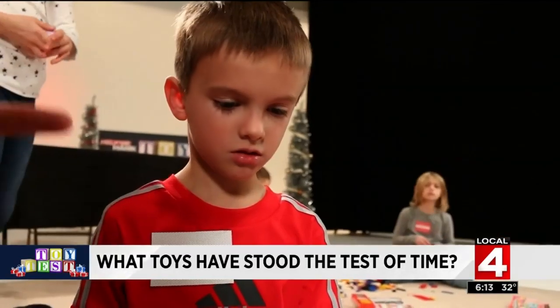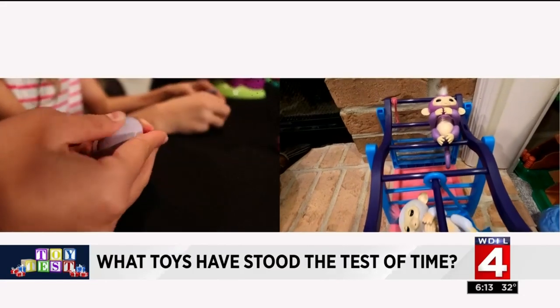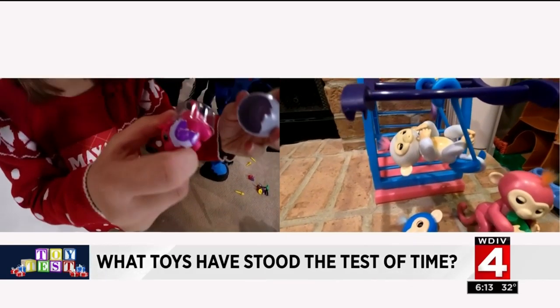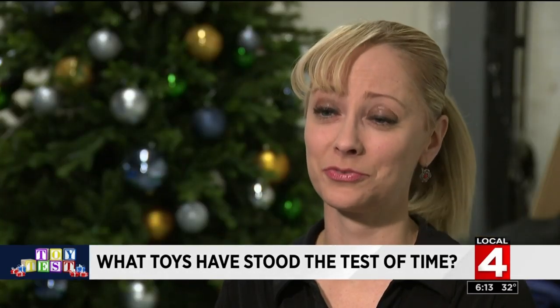Hatchimal or Fingerling? Let's start with the flops — Fingerlings and Hatchimals, the hot sellers for the last two years. But our health producer Sarah says her children are just not so into those toys anymore. "I don't think they were touched after Christmas Day."